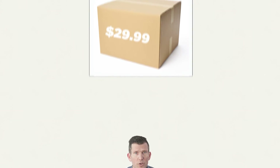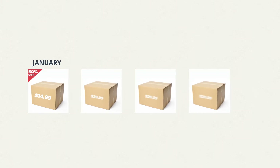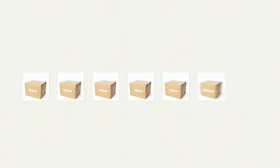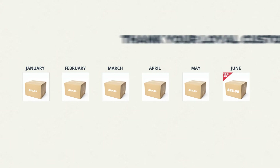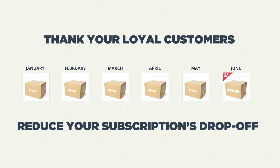For example, you could set the first shipment to be 50% off to encourage people to try it, and then it converts to the regular price after the first month. Something I personally think is great about the dynamic discounts is you can set the discount to kick in after a few shipments — so you could advertise that after your sixth shipment the price drops 10%. Customers appreciate being rewarded for their loyalty, and it's a great way to help reduce your subscription drop-off.